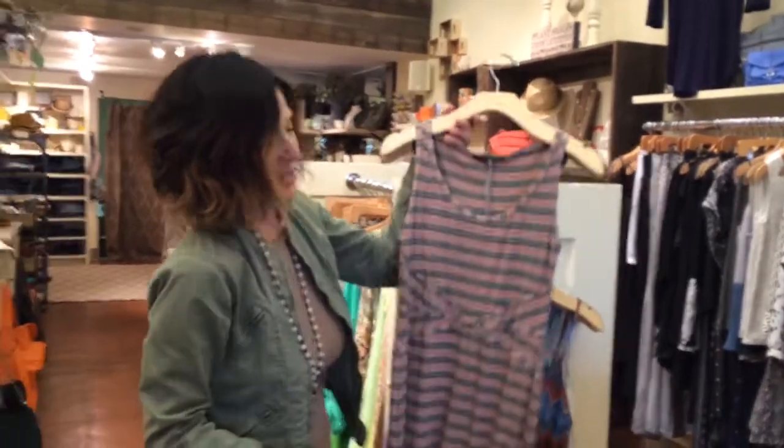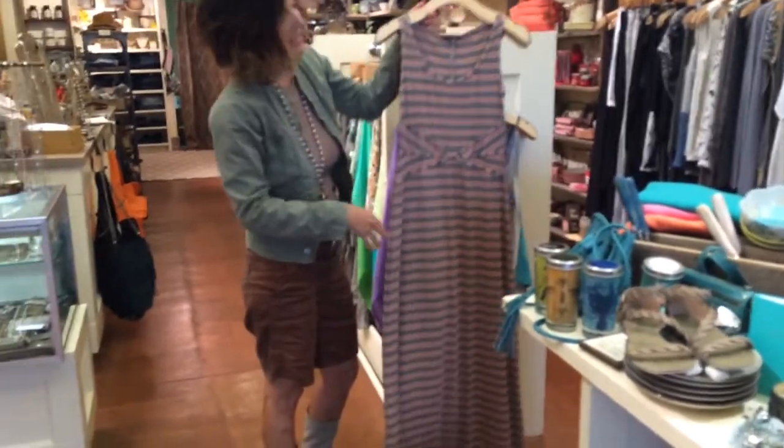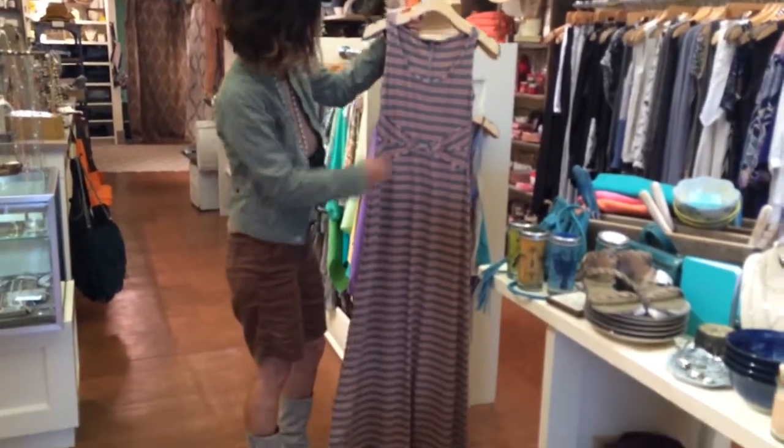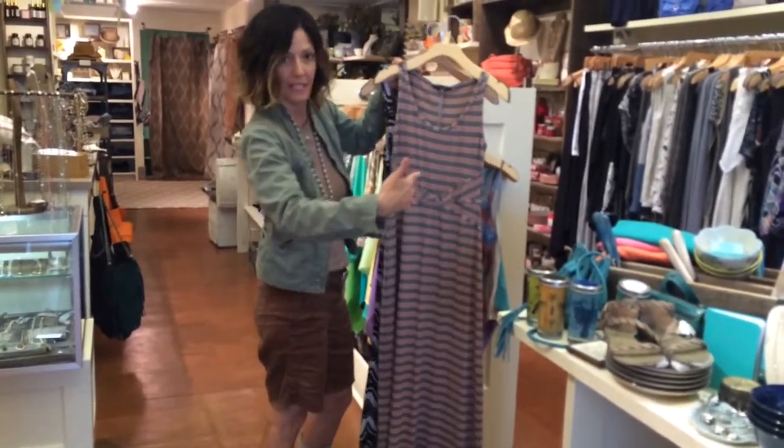Then a bunch of dresses — so if you love dresses you've got to come in. Maddie M is a brand that I used to carry years ago and now we are doing the brand again. This is just a really cool piece, it's got some really great detail.